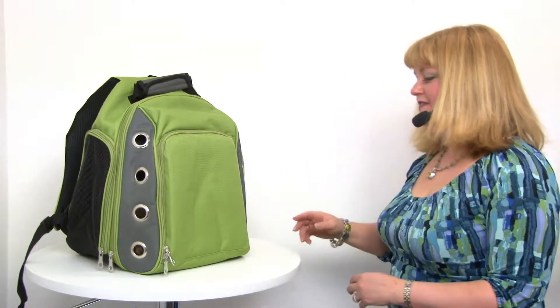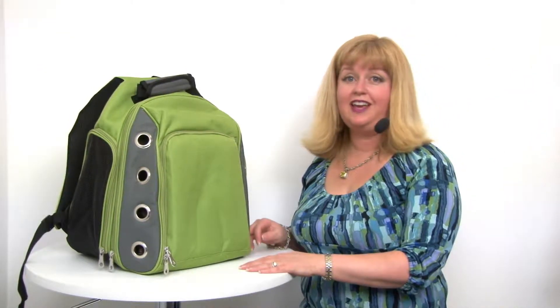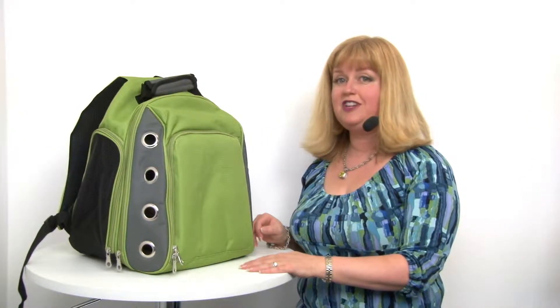Hello, it's Mary in Savannah and today we're here to share with you about our Casual Canine Ultimate Backpack Pet Carrier in green. This is a fantastic way of carrying your pet around with you — it's very sporty and fun and it has a lot of cool features.